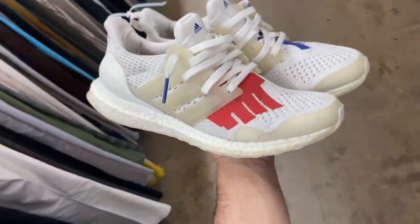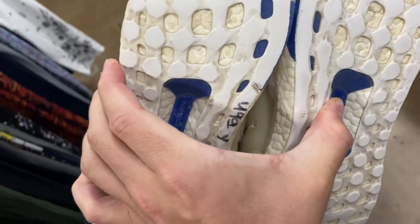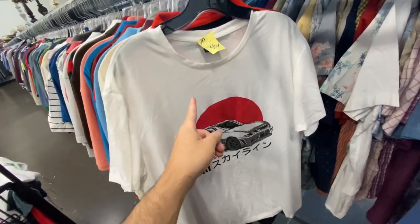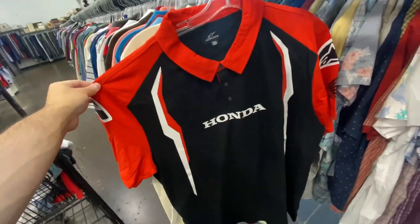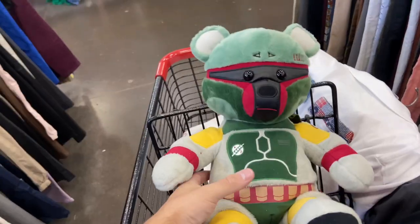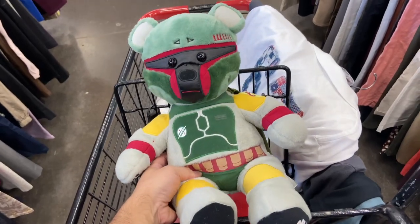I found a pair of Undefeated Ultra Boosts — I completely forgot this was even a thing — but why does it look like someone took a bite out of the back of them? They are only $5, so I don't know. A couple of automotive tees: the R33 tee, the Alpinestars Honda Polo — they want like 20 bucks on that one — and then the Land Rover Polo. There's also a Build-A-Bear for $4.99. Sometimes some of these Build-A-Bears can be worth decent money; unfortunately this one's not, but still cool.